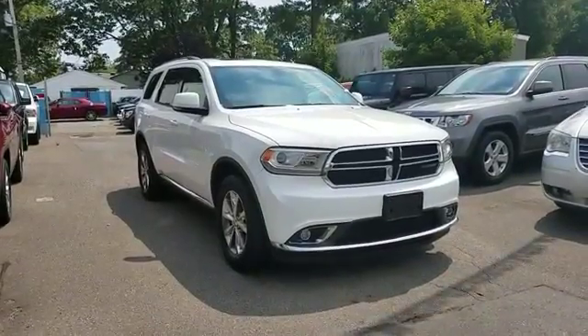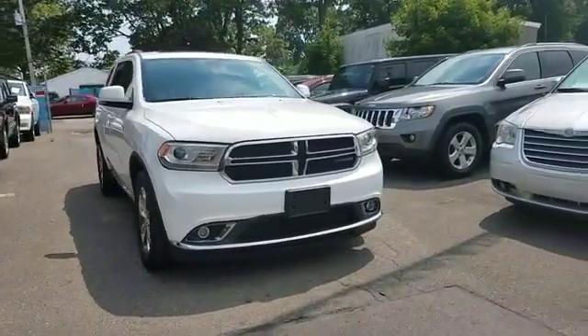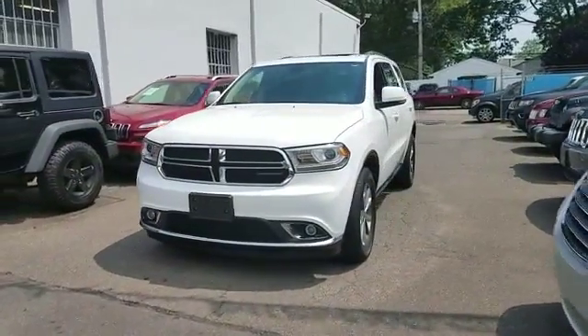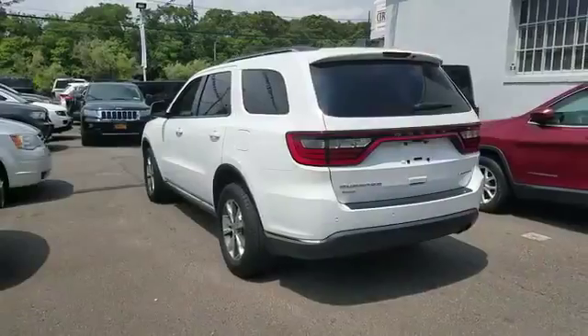2014 Dodge Durango. With less than 21,000 miles on the odometer, this SUV offers space as well as power and performance.